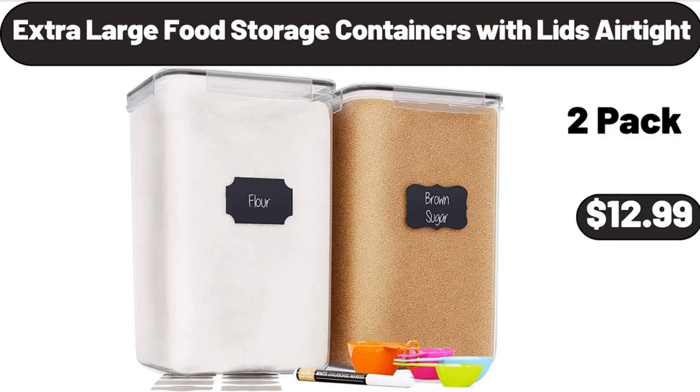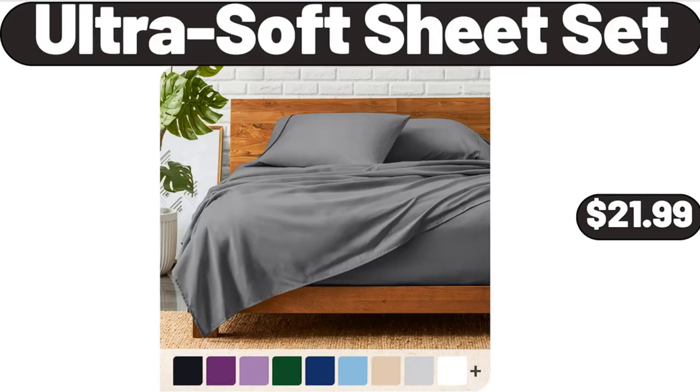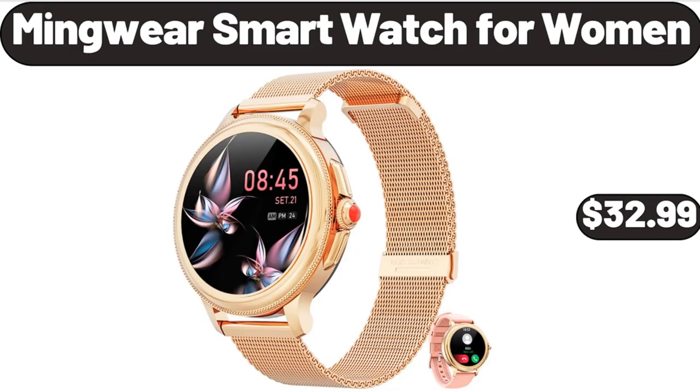Extra Large Food Storage Containers with Lids Air Tight, $12.99. Ultra Soft Sheet Set, $21.99. Mingware Smart Watch for Women, $32.99.